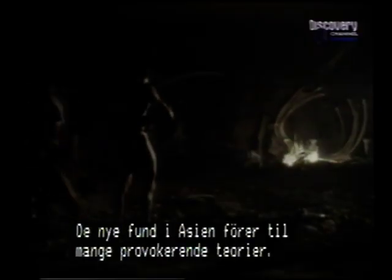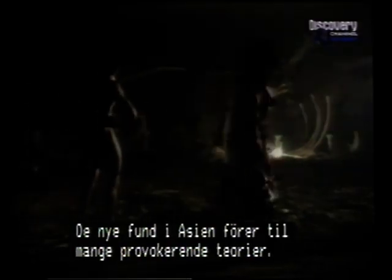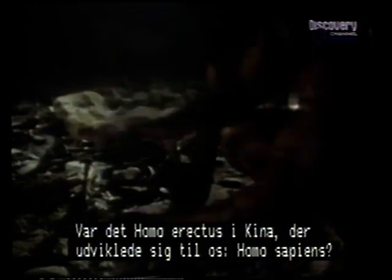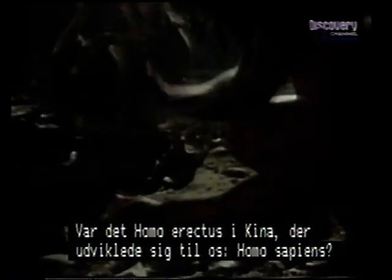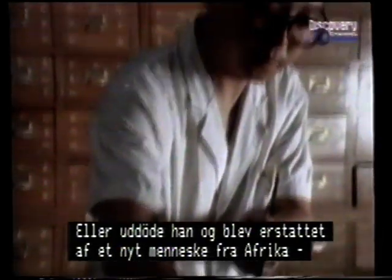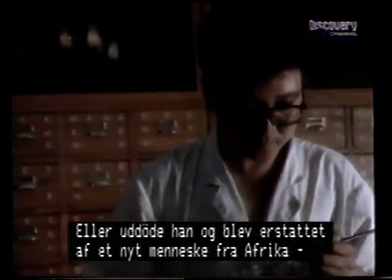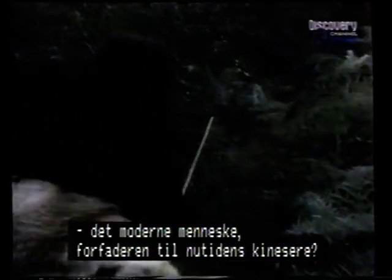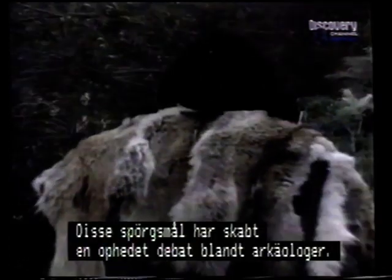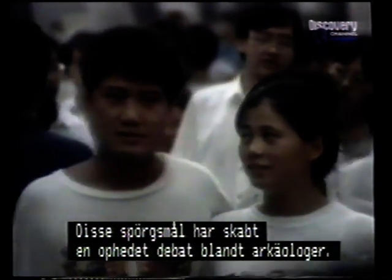The new Asian dates stir up many provocative theories and questions. If Homo erectus reached China nearly two million years ago, did they evolve into Homo sapiens? Or was erectus in Asia a dead end, replaced by a second wave out of Africa — this time fully modern people, the ancestors of China's present population? Such questions have led to one of archaeology's fiercest debates.